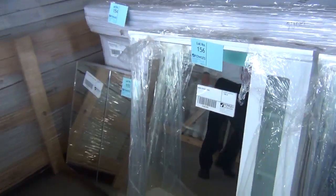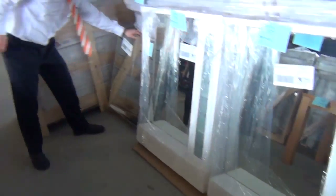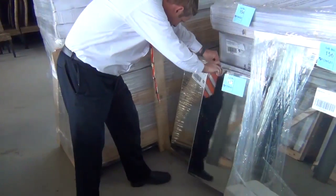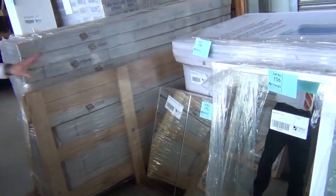We've got some beautiful vanity mirrors in tomorrow, stacks of different shaving cabinets and mirrors. This one here looks like it's 790mm wide — really beautiful buying on those.